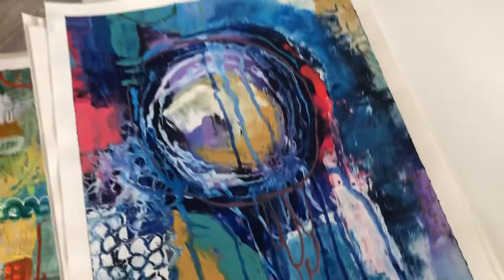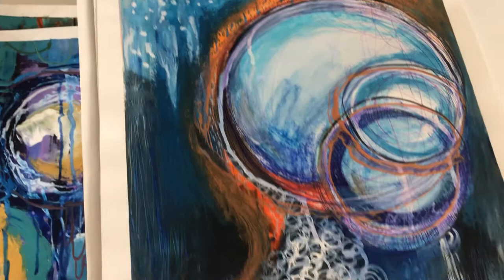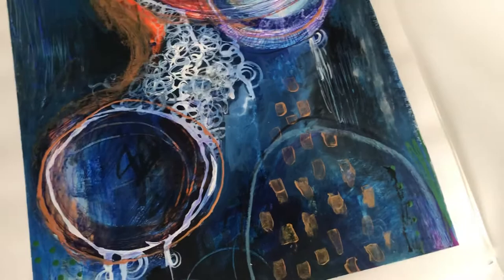If you see anything you like, just reference where you saw it — maybe even the time in the video that I'm posting — and let me know. Some of these I haven't got a name on the back yet.